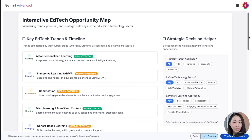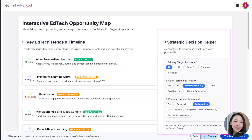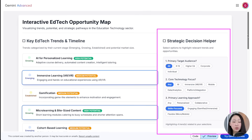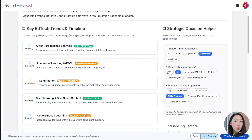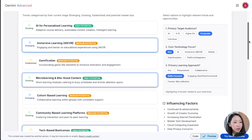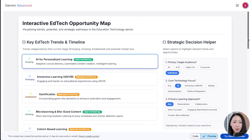Within a minute we have the opportunity map ready, with Gemini labeling each trend as growing, emerging, or established. What I really like is the strategy decision helper — you can just pick the target audience and technology focus and it will highlight the relevant trend for that segment with its potential, to inspire your thinking. So think about what matters for your business and you can turn any NotebookLM insights into useful builds using Gemini.